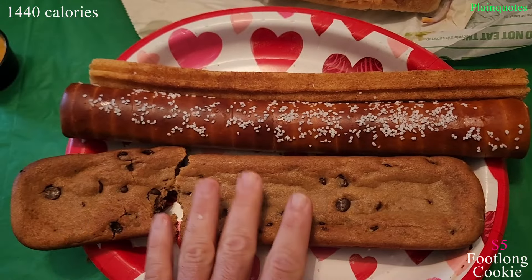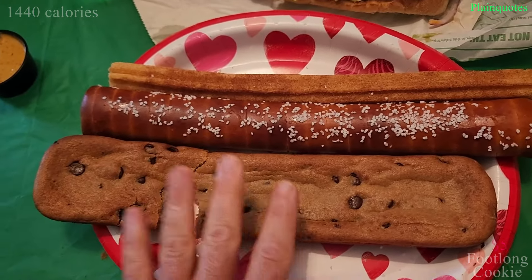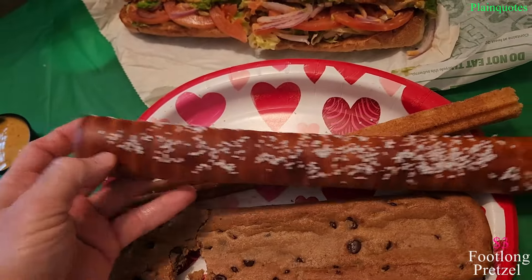Everything good is good about this. The only downfall is the calories — it's packed with calories.